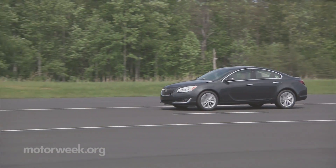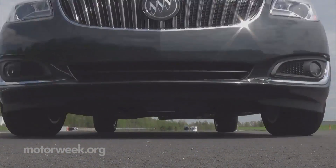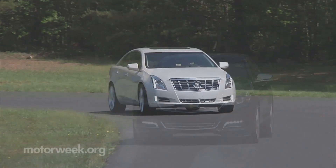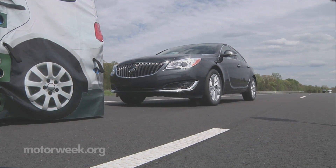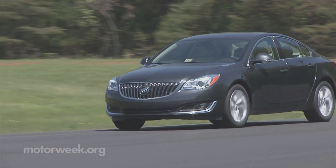But it wasn't only high-dollar imports that tested well. Also earning a superior rating were four GM cars: the 2014 Buick Regal, Cadillac CTS and XTS, and the Chevrolet Impala. All had warning and auto braking systems that stopped short of impact from 12 miles per hour and significantly reduced speed from 25 miles per hour.